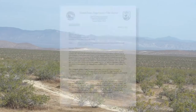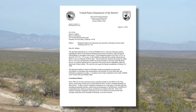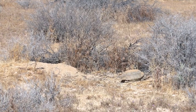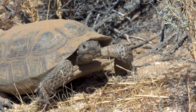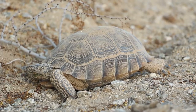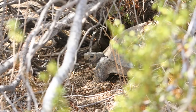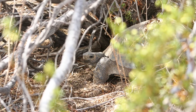One federal natural resource protection requirement affecting all of Edwards is a biological opinion for operations and activities on Edwards Air Force Base regarding the protection of the desert tortoise. It outlines various mitigation measures that must be adhered to. The Mojave population of the desert tortoise, a federal and state-threatened species, is a large land plant-eating reptile found in portions of the California, Arizona, Nevada, and Utah deserts. The desert tortoise is considered an indicator species with respect to the health of the desert ecosystem.